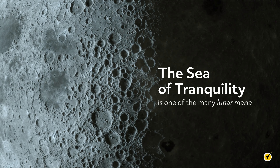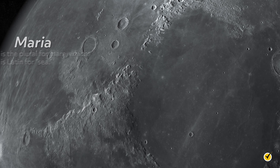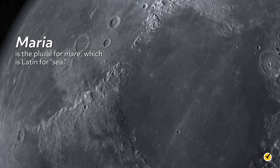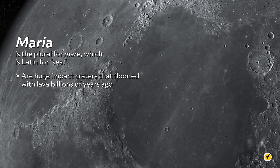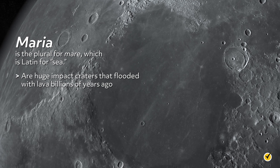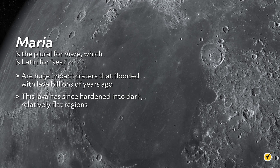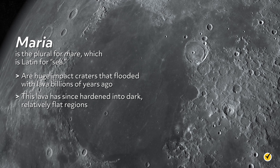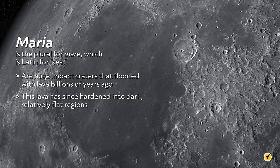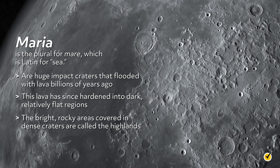Instead, the Sea of Tranquility is one of the many lunar maria. Maria is the plural for mare, which is Latin for sea. The maria are huge impact craters that flooded with lava billions of years ago. This lava has since hardened into dark, relatively flat regions. These are what you see when you look up at the moon and imagine a man, rabbit, frog, or any of the other shapes different cultures have seen in the dark shapes of the maria. The bright, rocky areas covered in dense craters are called the highlands.